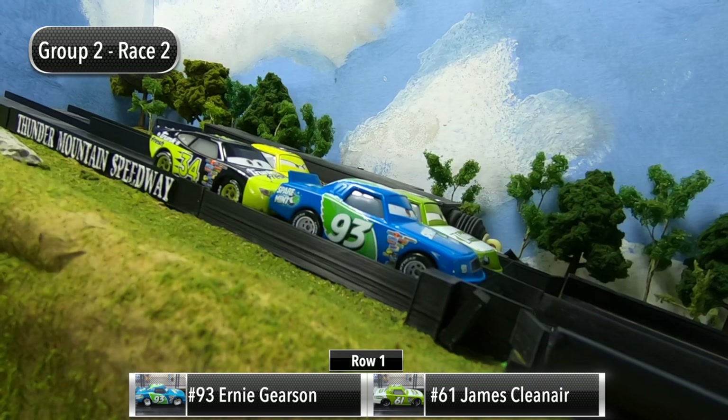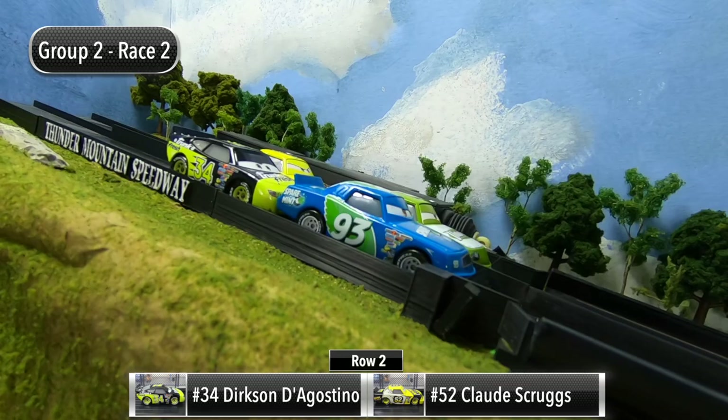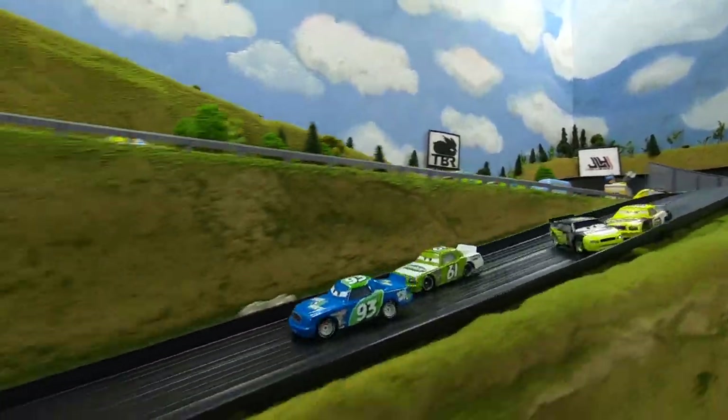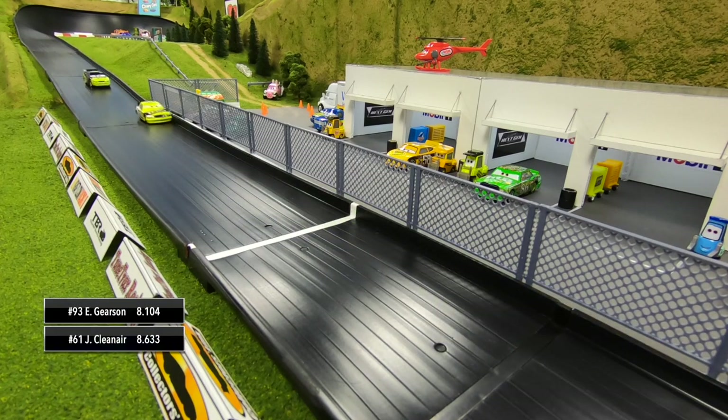Ernie Gerson and James Clean Air will start in row one, and then Dirksen D'Agostino and Claude Scruggs will start in row two. The gate drops and we're back racing — good battle going into turn one. Gerson will lead out of two as he goes over the top of Clean Air. Coming out of turn four, Gerson will win race two.